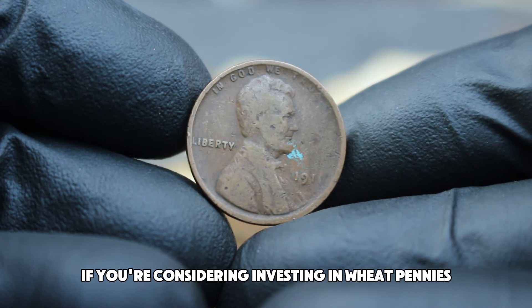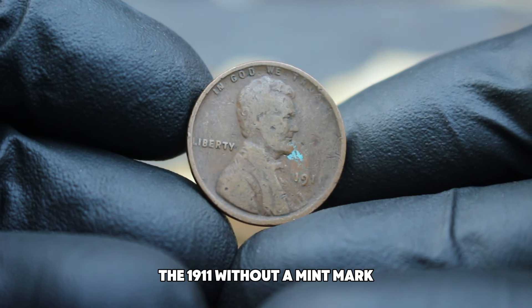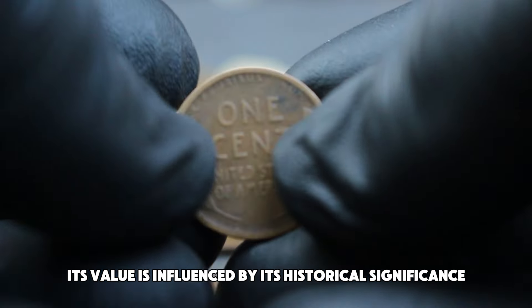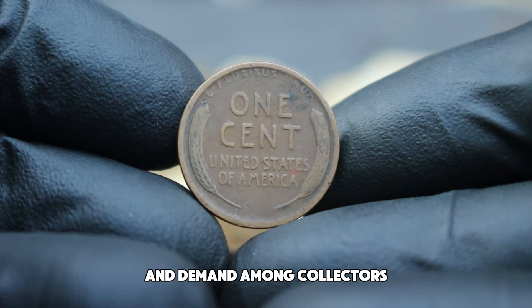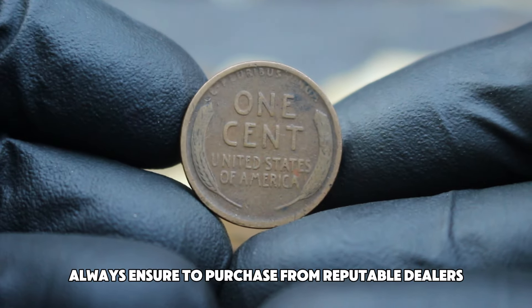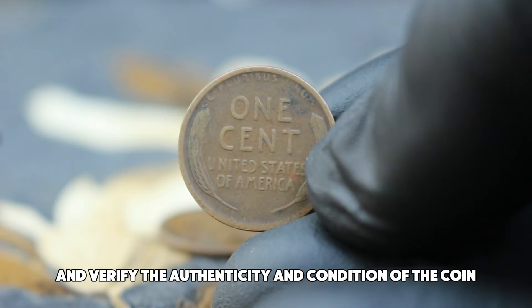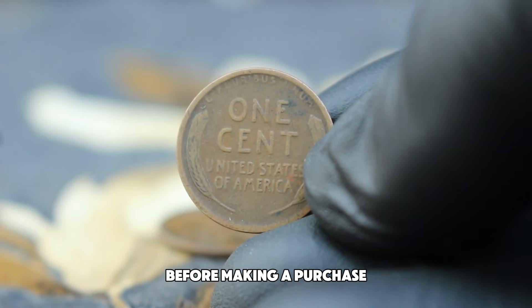If you're considering investing in wheat pennies, the 1911 without a mint mark is a worthwhile addition to any collection. Its value is influenced by its historical significance and demand among collectors. Always ensure to purchase from reputable dealers and verify the authenticity and condition of the coin before making a purchase.